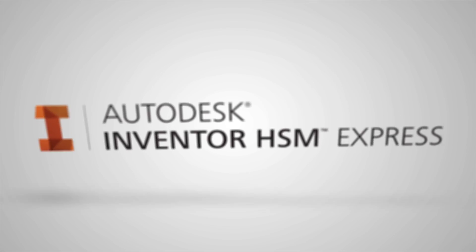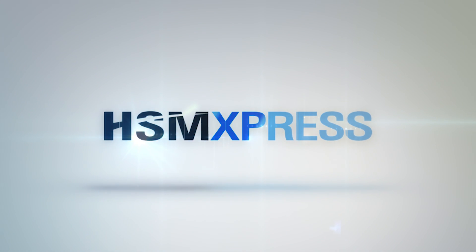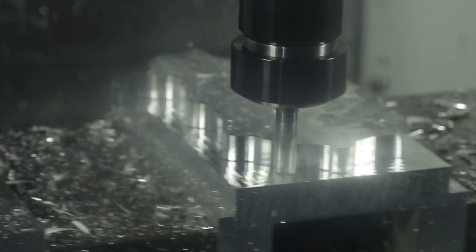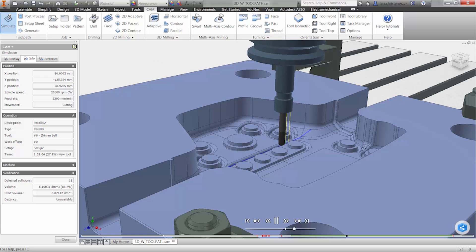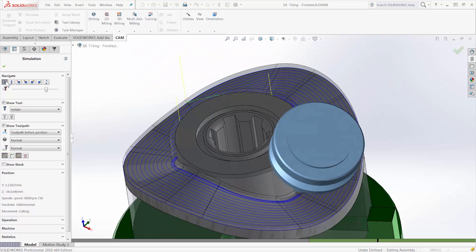Take advantage of our free 2.5-axis CAM solutions, Inventor HSM Express and HSM Express for SOLIDWORKS, to machine accurate and high quality parts. Our 3 and 5-axis solutions, Inventor HSM and HSM Works for SOLIDWORKS, offer streamlined and intelligent workflows.